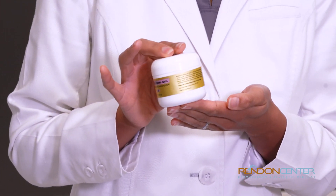This is a tretinoin that we formulate and it has some peptides in it. What you do with your retinoids — this in particular is tretinoin — is you'll put a little dot on your face and then rub it in.